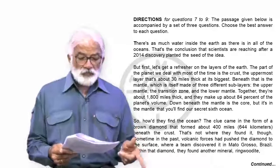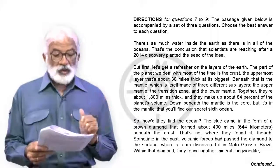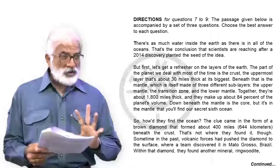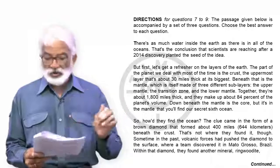Down beneath the mantle is the core, but it's in the mantle that you will find our secret sixth ocean. So now you have the cross section, and you know that somewhere in those three layers of the mantle is this water he's talking about.